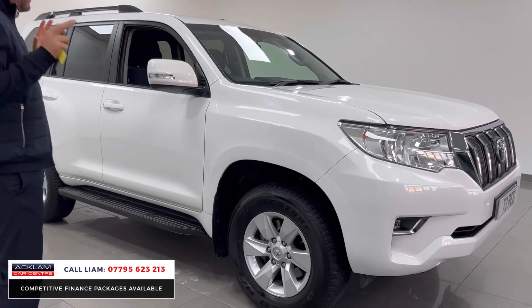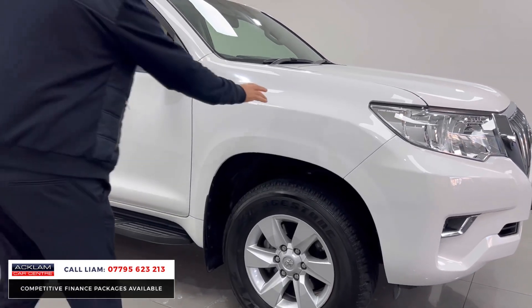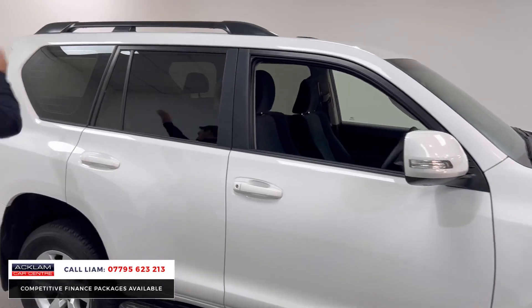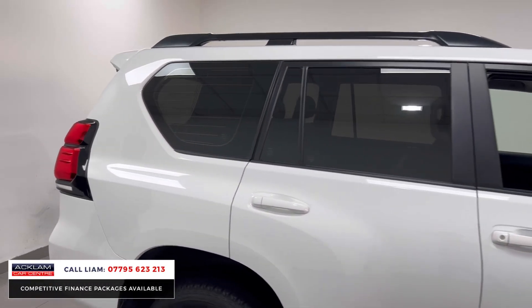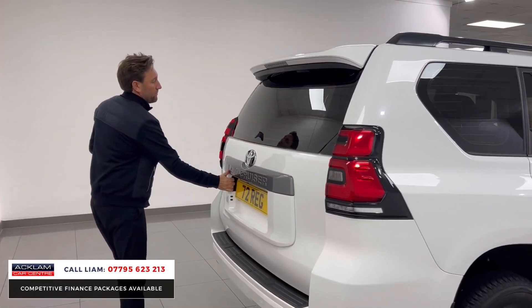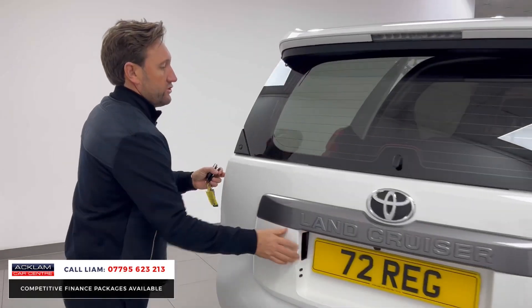We're having bad weather at the moment — what a car, it'll go through anything. The colour is pure white, you've got mud flaps, side steps, privacy glass, contrasting black roof rails. Great size as well in a Land Cruiser. Let me open the boot and show you.